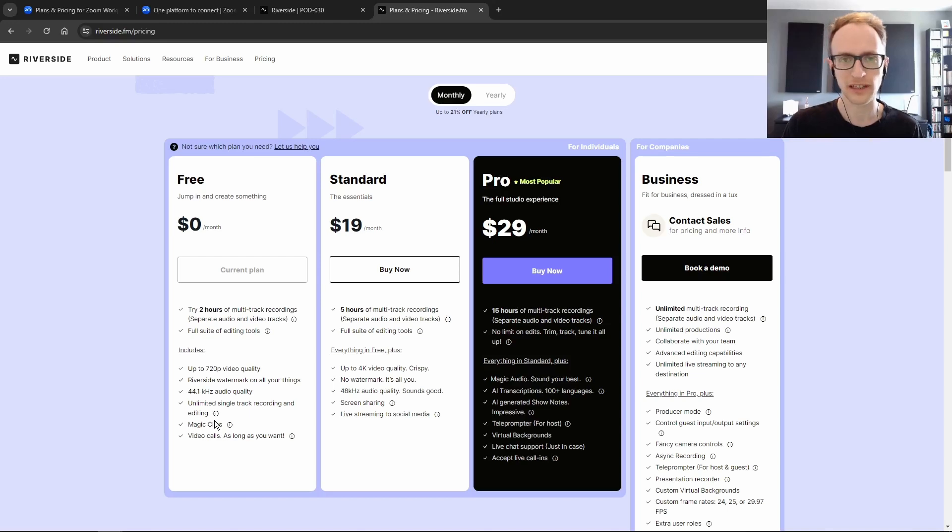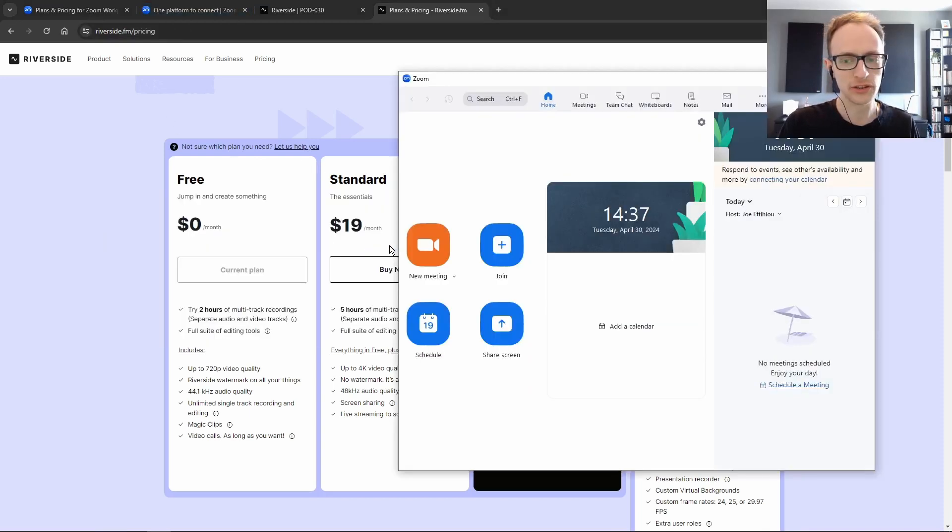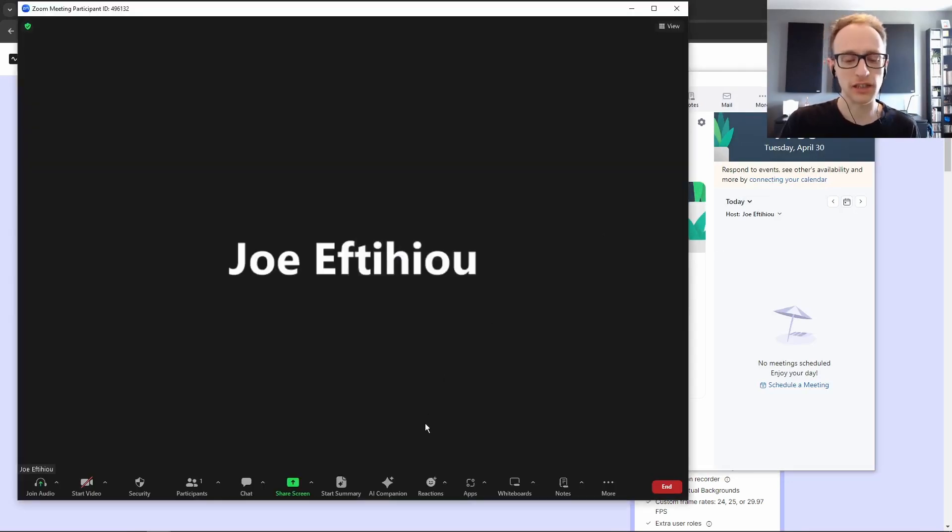In terms of extra features specifically for podcasters, Riverside has quite a few. It has editing tools built in, you can record up to 4K, and if you pay more you can get AI transcriptions, show notes, and things like that. Zoom is more straightforward — it doesn't have most of these things, but when you're recording it does allow you to display a whiteboard, share your screen, and get an automatic AI summary.